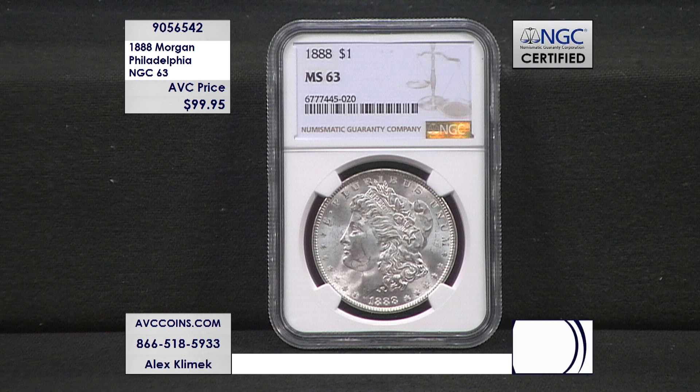Why? Because this 1888 is known for its weak strike. In that year at the Philadelphia Mint, they had some improper diework issues. It resulted in a very flat-looking coin, so there are not many coins that look this nice, that grade this high as 63. This is a 63 graded by NGC. Out of the 19.1 million coins made, there are only 53,930 in grade 63 or better. That's actually 0.28% of the mintage — one out of 355 coins. So it gives you an idea of how scarce this is in this grade.